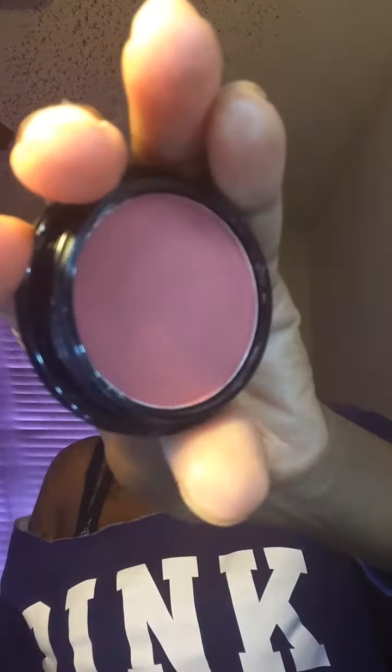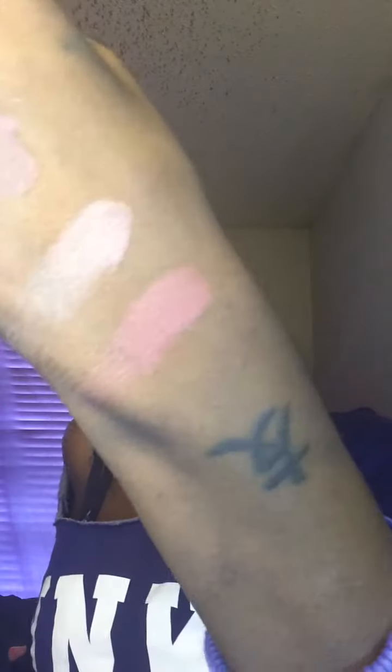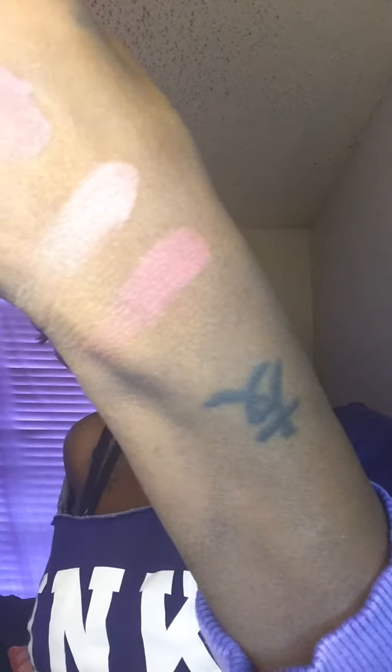This next one is Stunner. That's a really pretty color. Stunner is gorgeous — I think she's pretty.